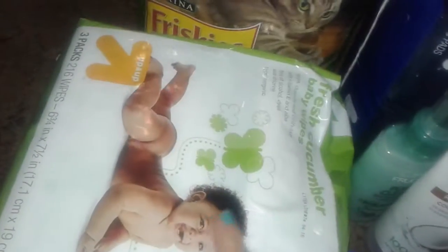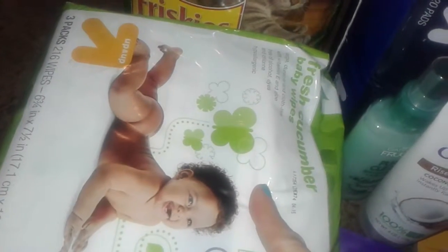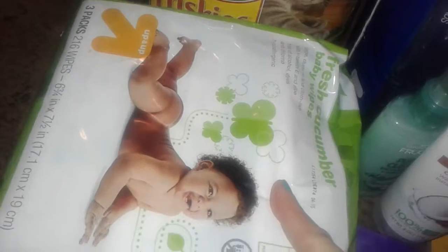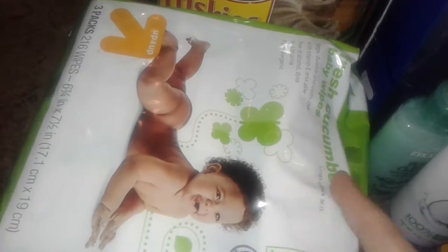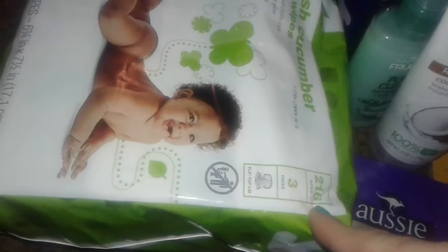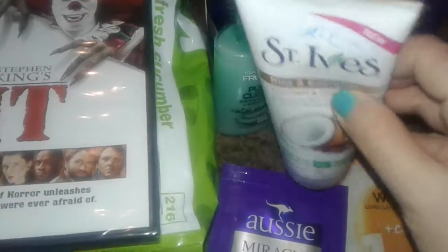I grabbed a three-pack of fresh cucumber baby wipes — these are the Up&Up brand. They're good for eye makeup removal, for the restroom, for your hands, or whatever. You get 216 wipes in here for only $4.29, so that's a good deal.